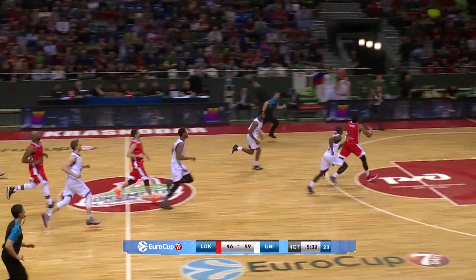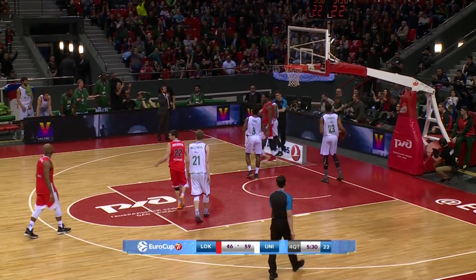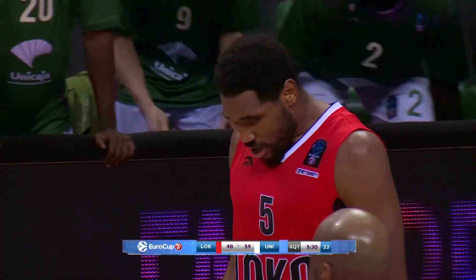Watch Lokomotiv Kuban Krasnodar's Kevin Jones complete this play after Unikaja's Jamar Smith jars the ball loose — Jones collects it mid-air and finishes the fast break.